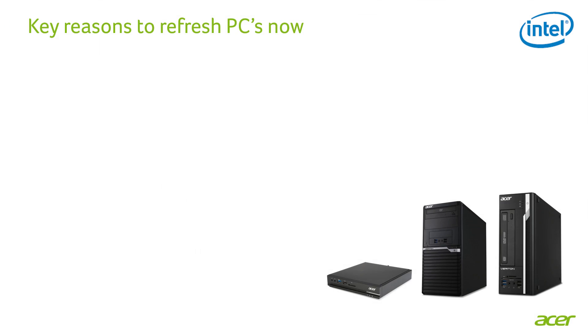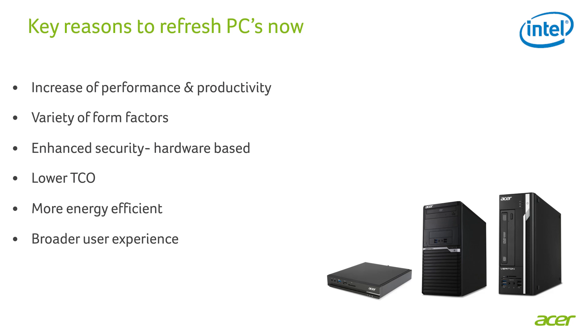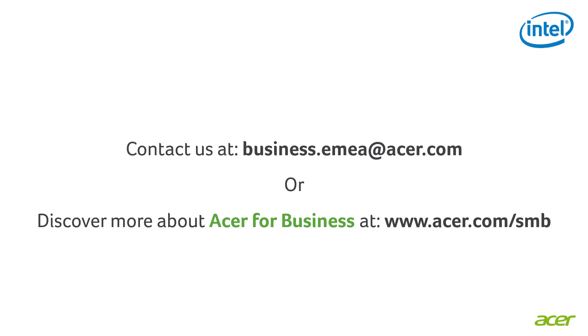Thank you, Nadine — loads of reasons to refresh PCs. Let me quickly summarize: increase of performance and productivity, variety of form factors, enhanced hardware-based security, lower TCO, more energy efficient, and broader user experience. Thank you, Jade — very well captured. I think everybody agrees these are good reasons to refresh. Thank you to the audience for your attention. Please send us an email with your comments and feedback, and let us know if we can send over content and studies to you. Email us at business.email@esser.com.